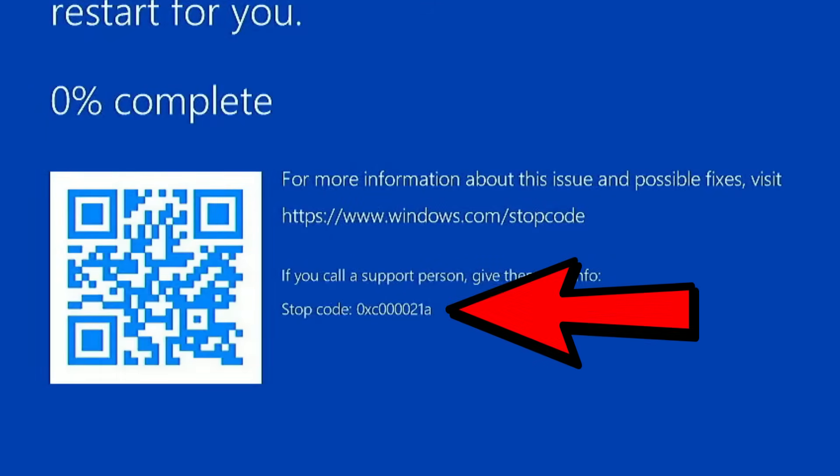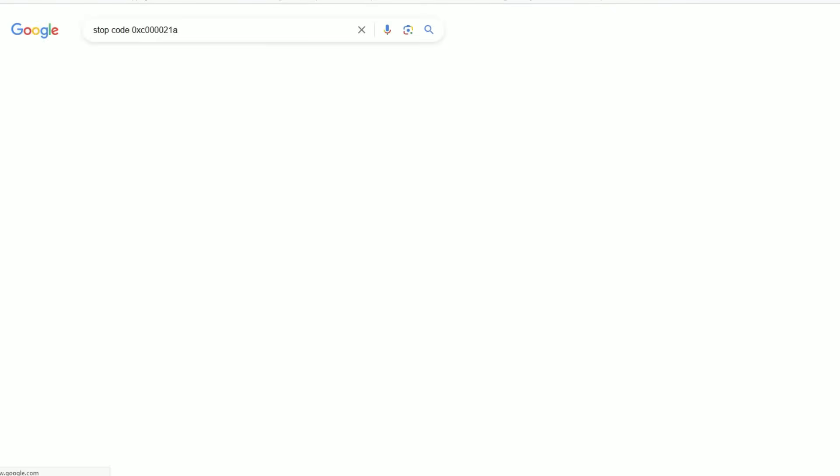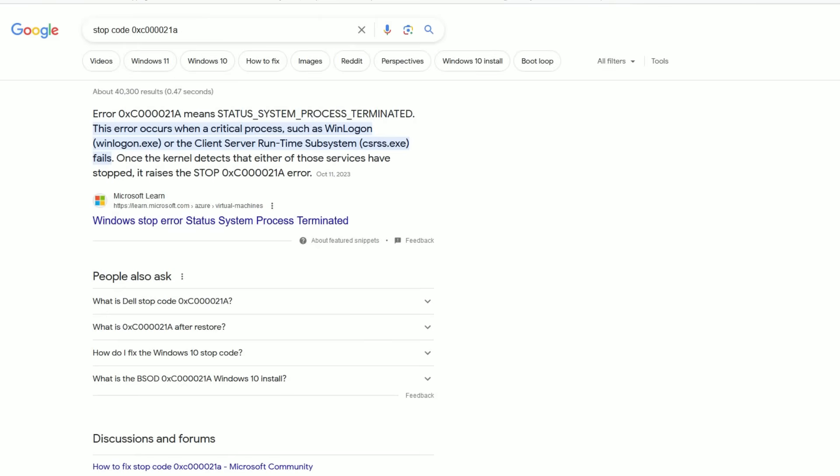So in this example, you see that this particular stop code is 0XC000021A. But what in the world does that mean? It doesn't matter — we're going to look it up and find out. So do like you do with everything else and go to Google and type in stop code 0XC000021A. Obviously, if your blue screen error is a different code, that's the code you want to type into Google. Hit enter and look at the results. And don't be surprised if you don't understand what any of it means.